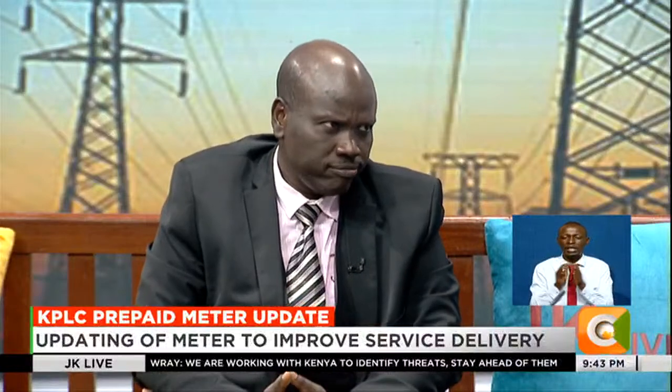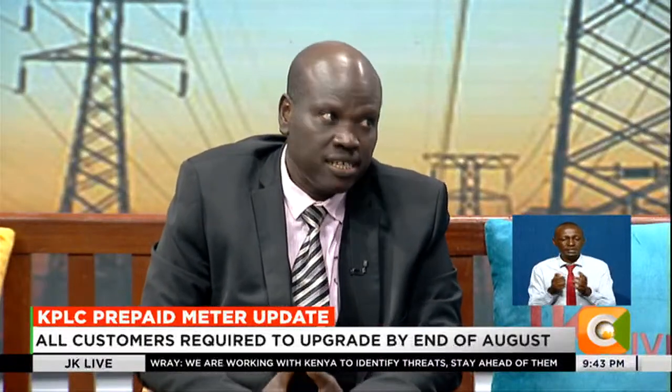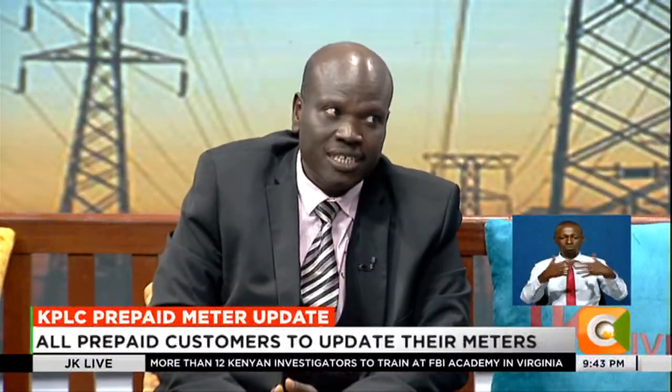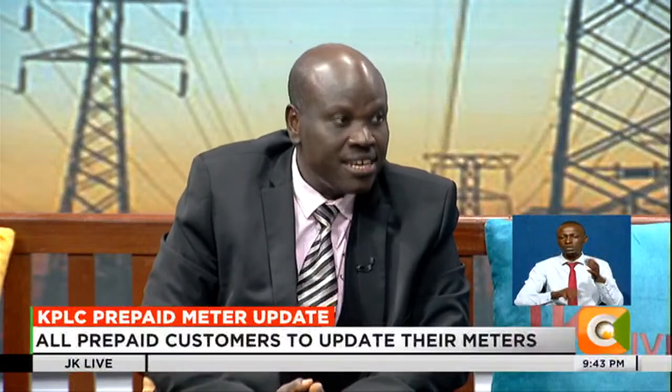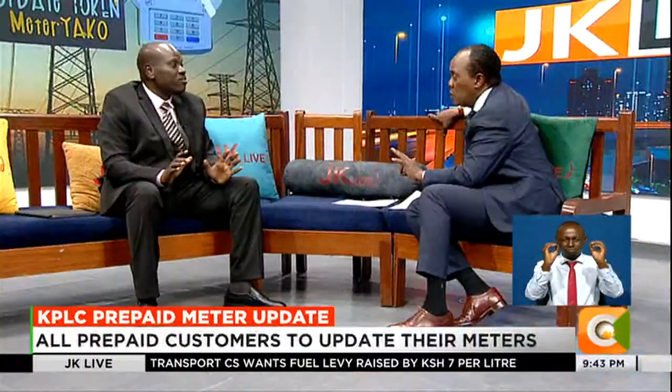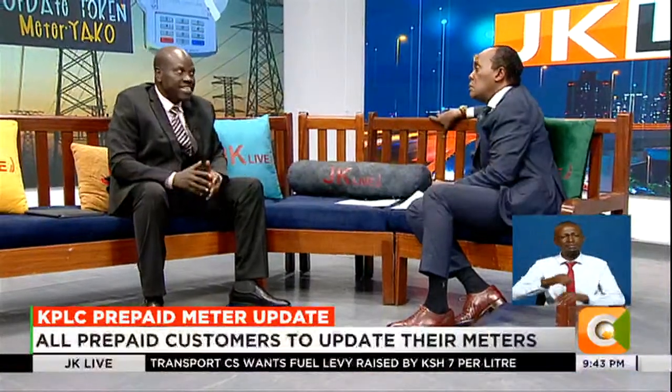Now, unlike the year 2000, when the IT industry really made a kill because you needed to pay to ensure that your system is compliant — for this particular one, we are saying it's absolutely free. There's no cost implication. Zero. And like the year 2000 comparison ends there — this one is zero cost to the customer.